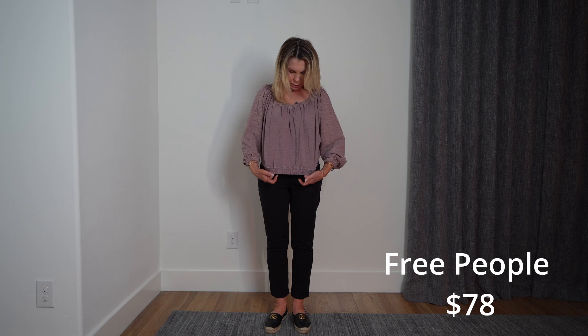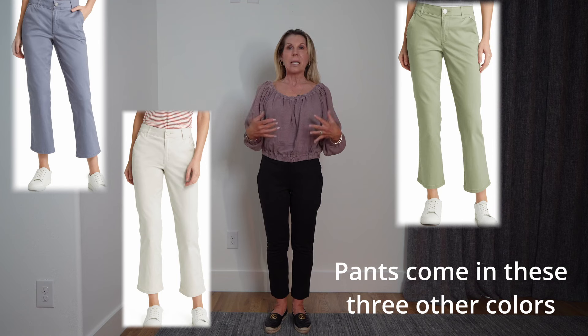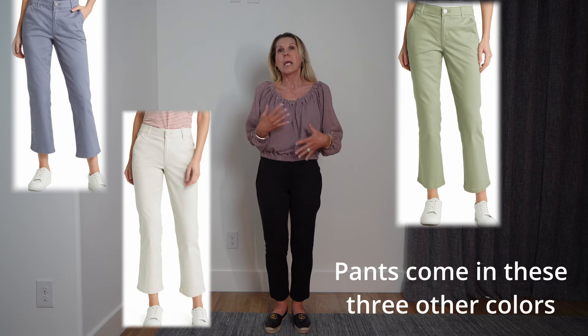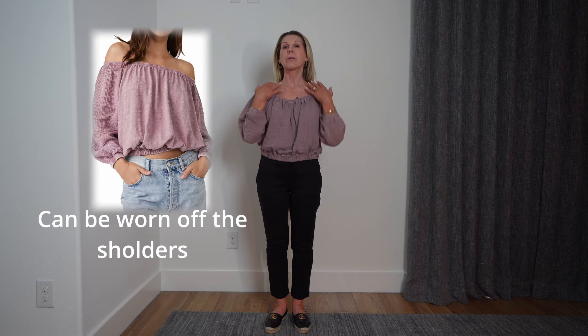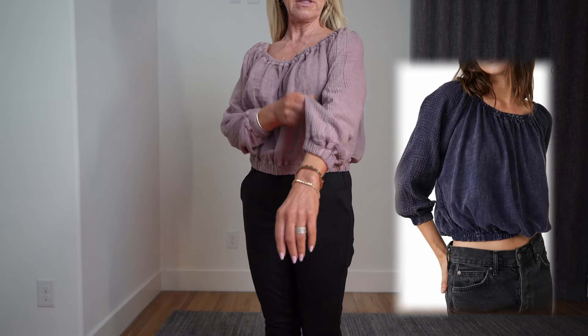This top is Free People. I always feel like Free People — I never know if it's going to be too flimsy. They always call my name because they have a very flowy, romantic look to them. And this one, I was thinking when I saw it on the hanger that it would fall off my shoulders, but it fits great. It also came in a navy color.